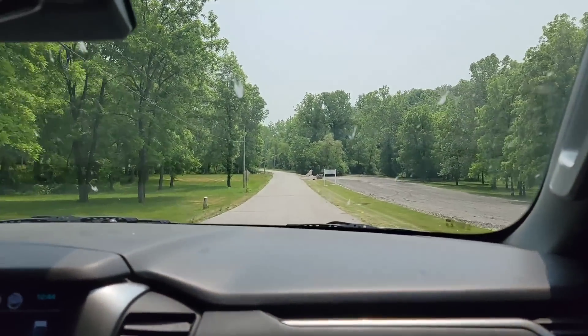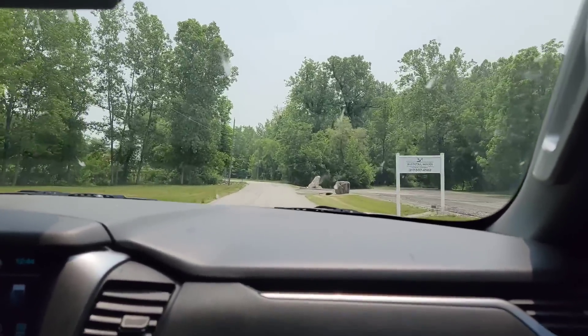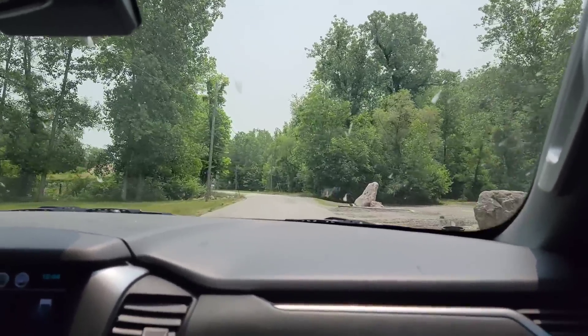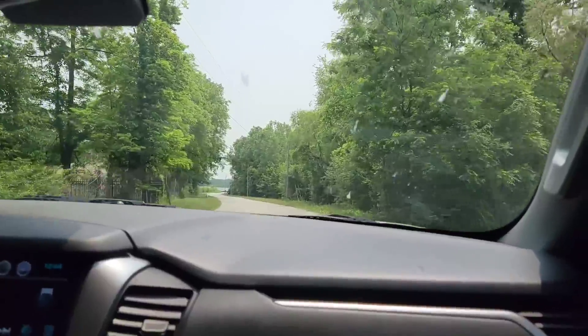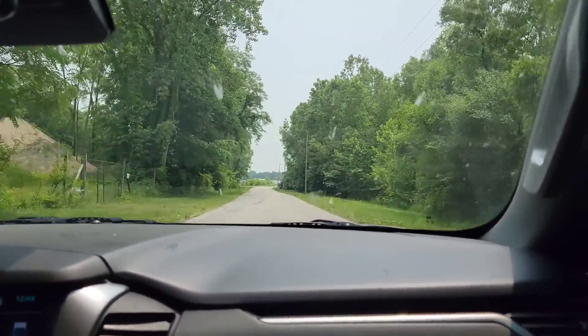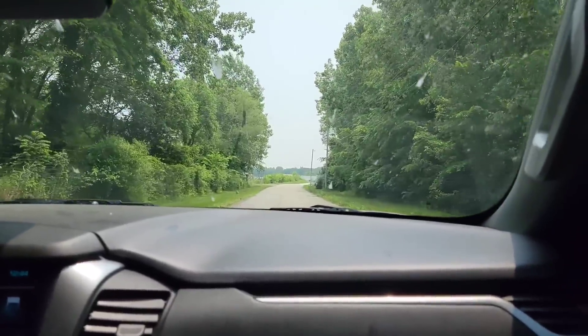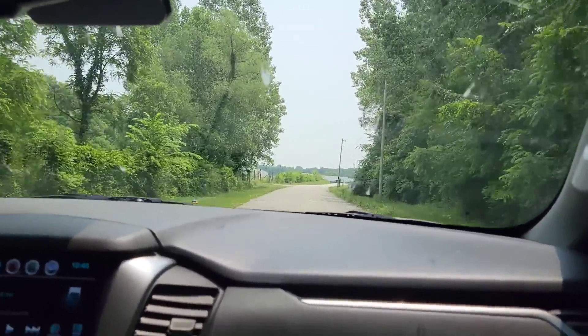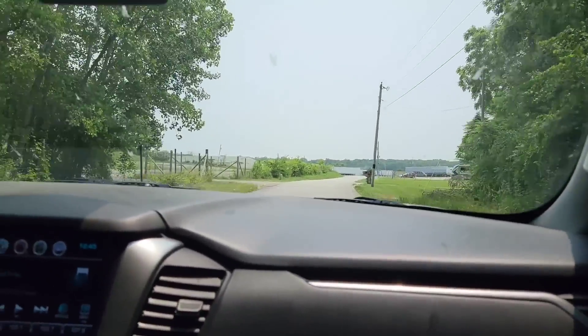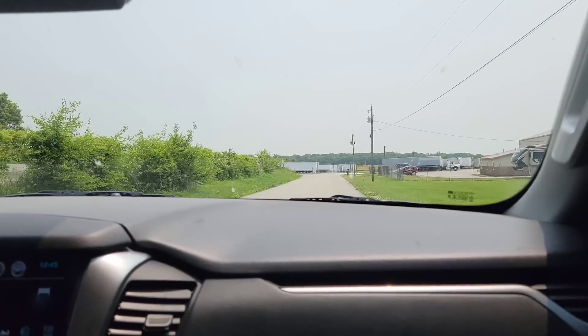Looks nice over here, this is a dead end. I see a lake or river over there - can't wait to go fishing, take the boat out. Oh wait, it was not even a lake, it was a damn truck. From far away it looked like it was water.